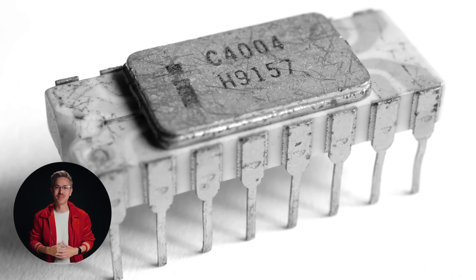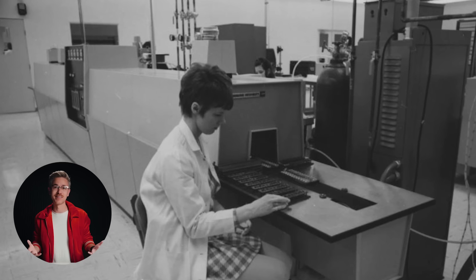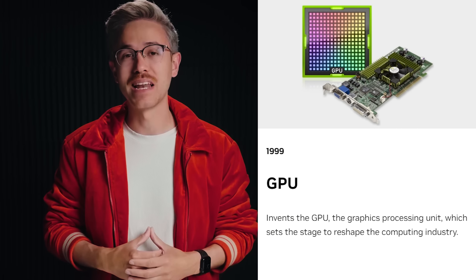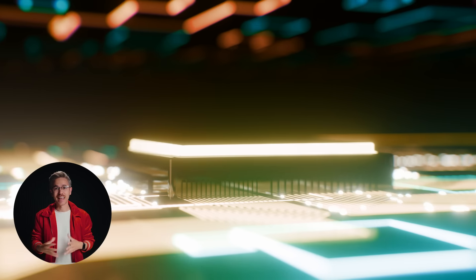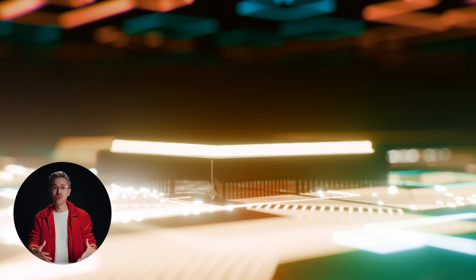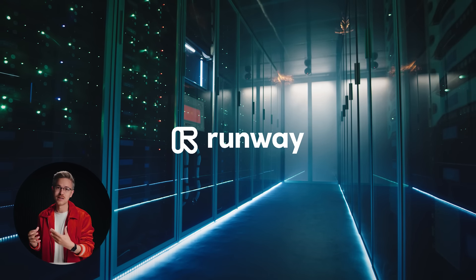In 1971, the world's first publicly available CPU was released by Intel, and CPUs powered our computers for decades, but our need for better and better graphics was insatiable. And so in 1999, a computer startup named NVIDIA released the world's first publicly available GPU. NVIDIA is now the world's third most valuable company — worth more than Amazon and Tesla combined. And NVIDIA GPUs power most of the generative AI systems that we use today, from OpenAI to Runway to MidJourney.